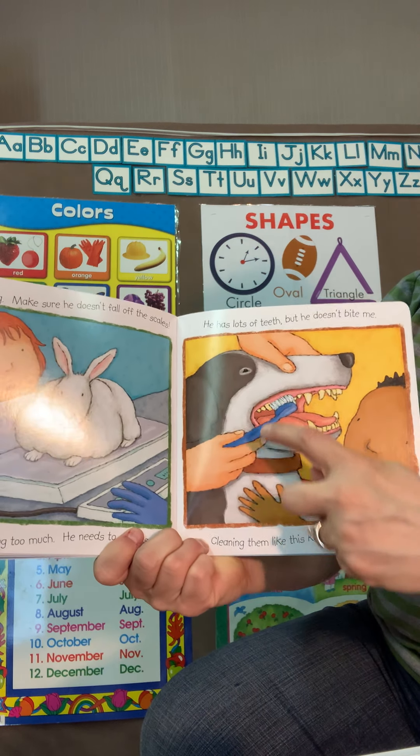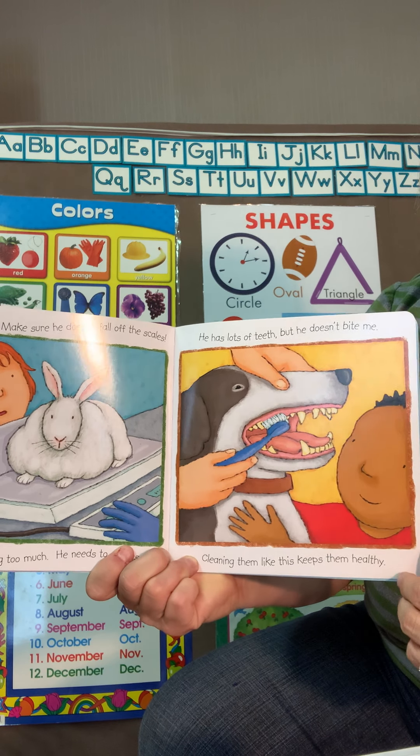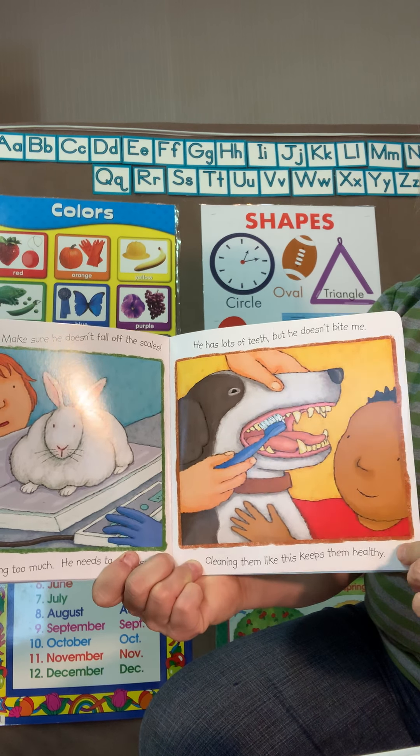Oh, look at this dog — he's getting his teeth brushed. Just like you and I, we brush our teeth. Yep, dogs need their teeth brushed too.